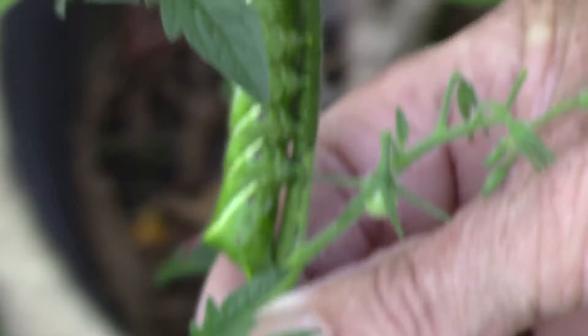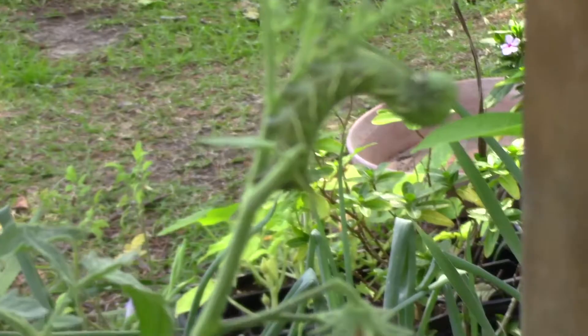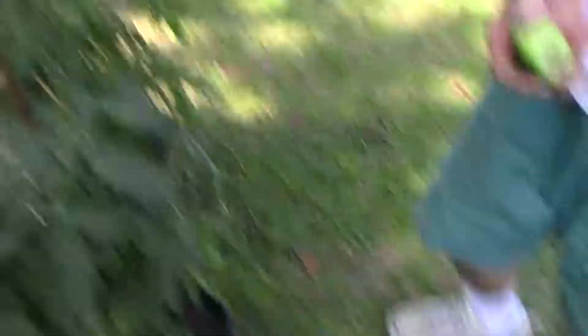Wow, that's a big worm — a tomato worm. That's the end of him. He ate half that little tomato and the leaves. Here's another big one. They eat the leaves and the tomatoes. See the horn on it? There's a third worm. I should use seven dust but I'm not going to — I don't like to put that. There's another one hiding down under the leaf, easy to miss. That's one of my Mr. Stripey tomatoes — he went and ate the side of it. Stupid worm.